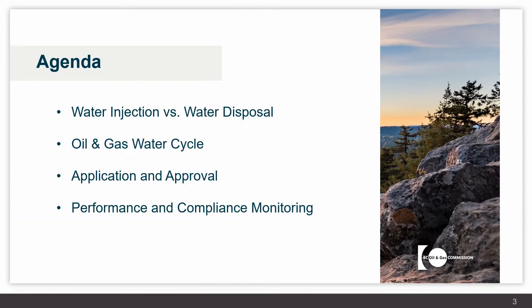This presentation will include information on water injection wells and water disposal wells, what the difference is between the two, a brief slide on the oil and gas water cycle handling of water, the application and approval process for a disposal well, and finally some information on performance and compliance monitoring of those wells.